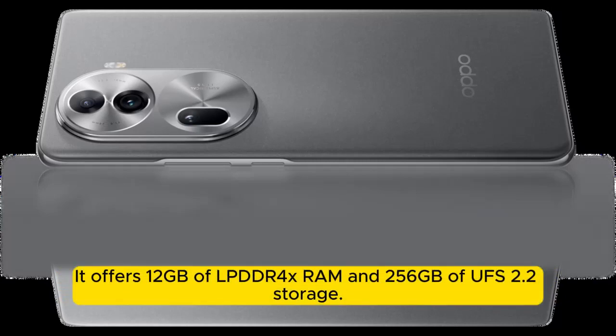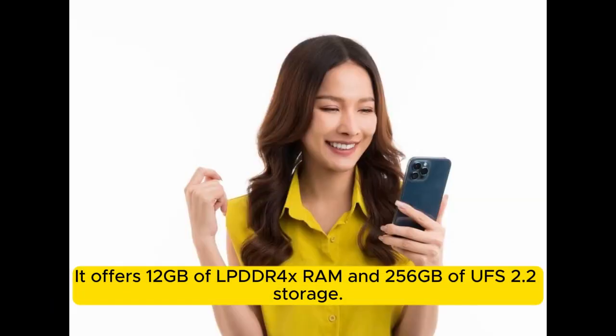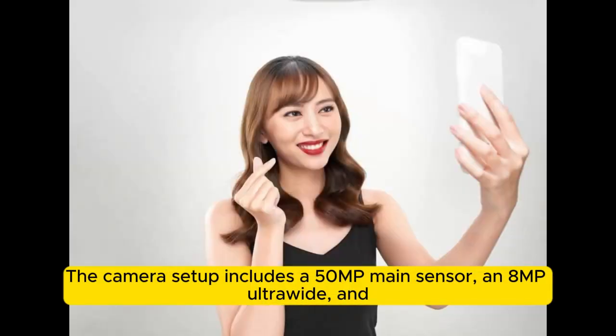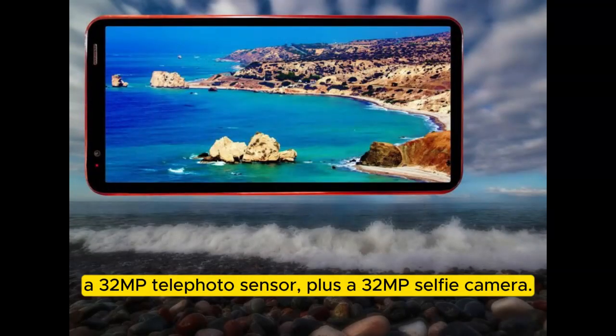It offers 12GB of LPDDR4X RAM and 256GB of UFS 2.1 storage. The camera setup includes a 50MP main sensor, an 8MP ultrawide, and a 32MP telephoto sensor, plus a 32MP selfie camera.